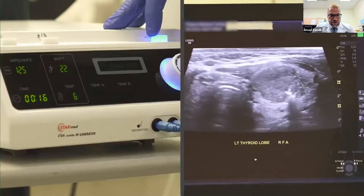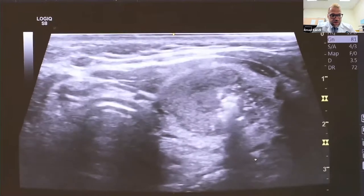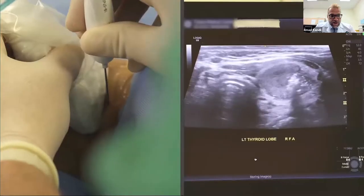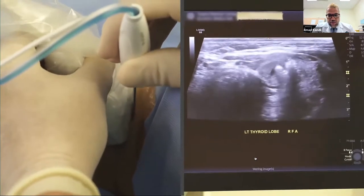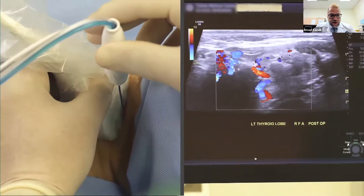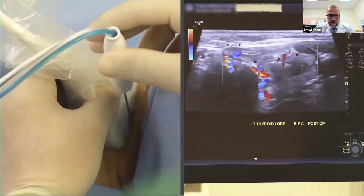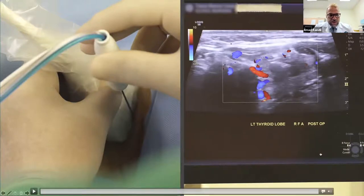My preferred tip size is 7 millimeters and I use 25 watts of energy for that. For smaller lesions I use 15 watts with the 5 millimeter tip, and 35 watts for the 10 millimeter tip when ablating a large nodule. You can see the bubbling effect of the ablation, but you need to focus more on the impedance — targeting approximately 200 ohms for appropriate ablation. During the procedure, the patient is fully awake, and we try to stay away from the dangerous triangle near the entrance of the nerve medial to the trachea.